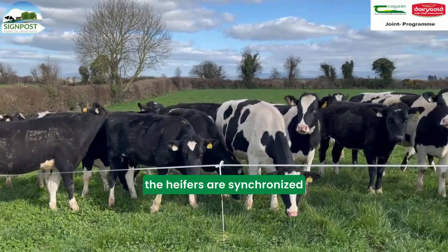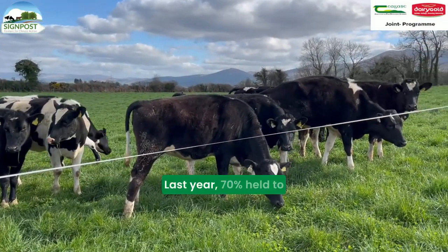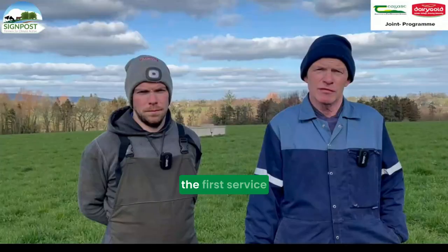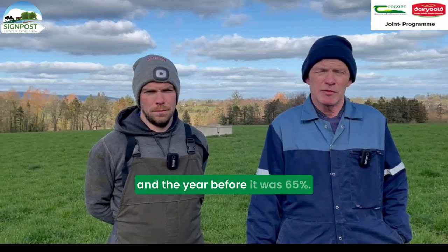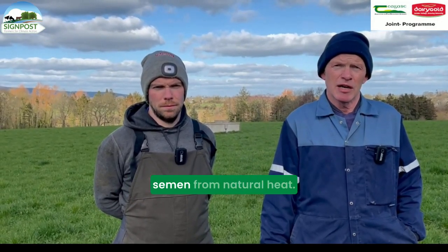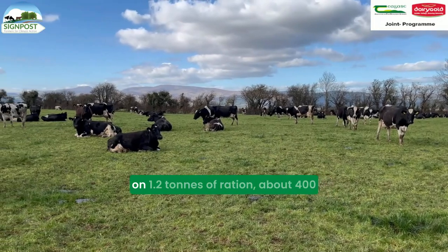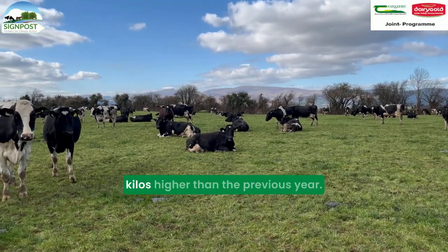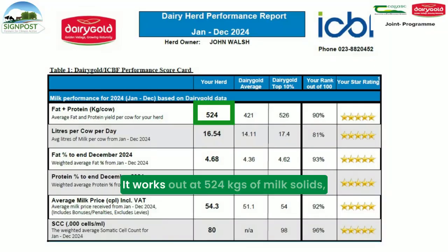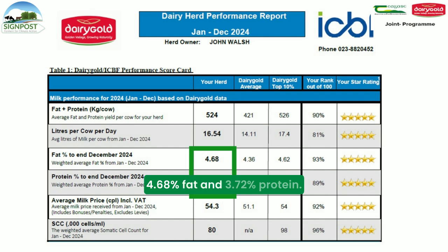the heifers are synchronised fixed time AI to sex semen. Last year 70% helped with the bull service and the year before it was 65%. Some of the cows are given sex semen from a natural breed. The cows supplied over 6,000 litres on 1.2 tonnes of ration, about 400 kilos higher than the previous year. They worked out at 524 kgs of milk solids, 4.68% fat and 3.72% protein. They were stocked at 2.6 cows per hectare on the milking platform.